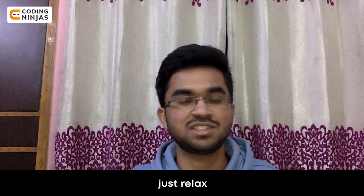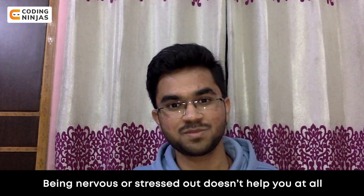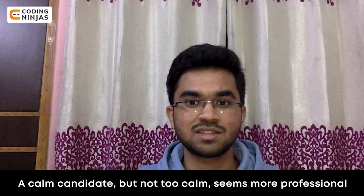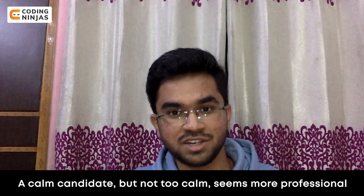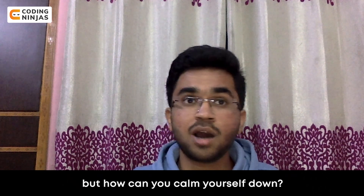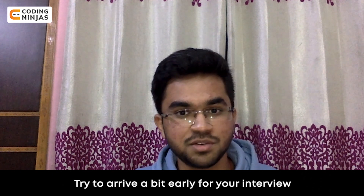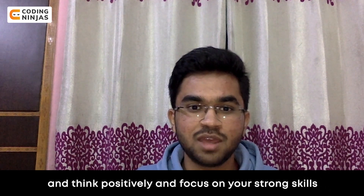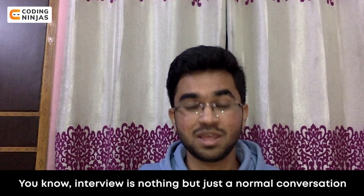And lastly, just relax. Being nervous or stressed out doesn't help you at all. A calm candidate — but not too calm — seems more professional and self-confident than a nervous one. Try to arrive a bit early for your interview so that you have time to breathe, think positively, and focus on your strong skills. Remember, an interview is nothing but just a normal conversation.